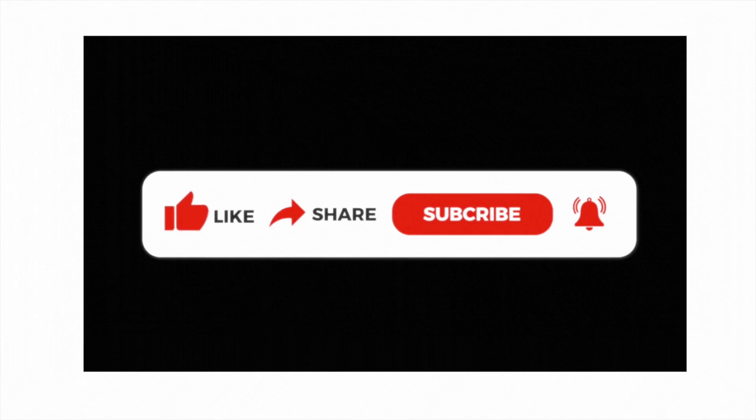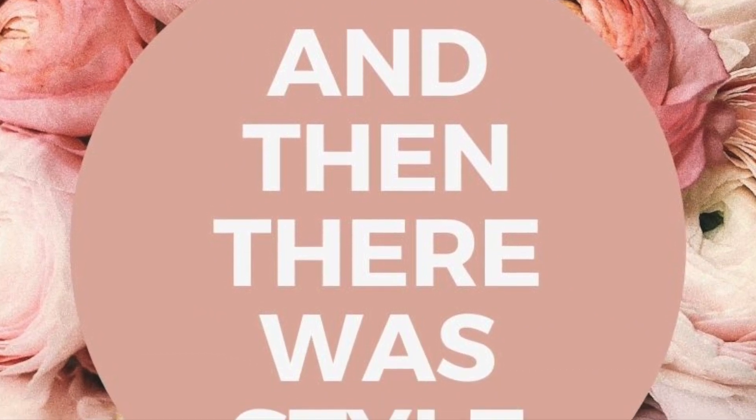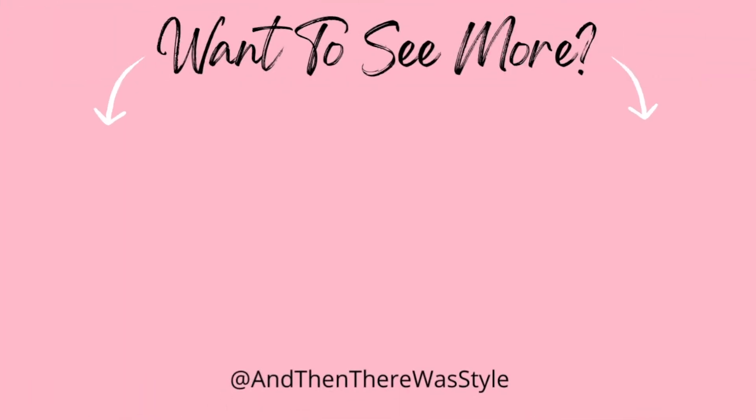Okay friends, so that was today's video. Don't forget to like, share it with other home decor lovers, and of course subscribe to the channel. This has been another And Then There Was Style video. If you want to see more, check out one of these two right here. I will see you in the next video — bye friends!